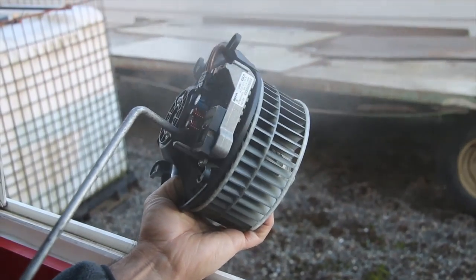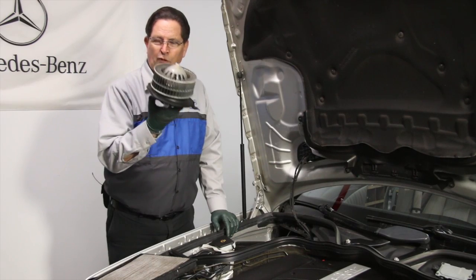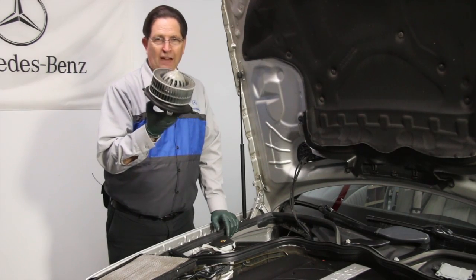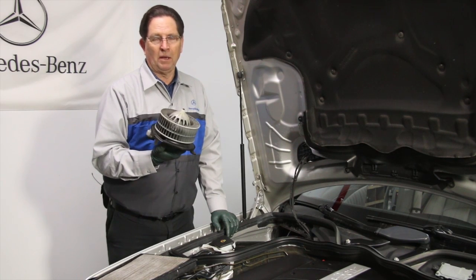I hear people complain, 'Oh, it's just not a good quality motor.' Well, there's something to be said for preventative maintenance, and that falls on the owner — not on the engineer or the manufacturer.